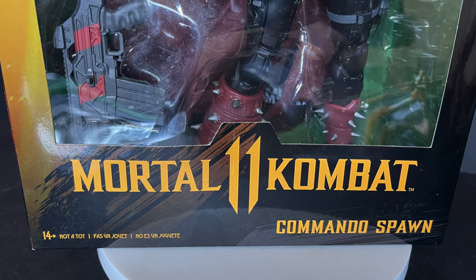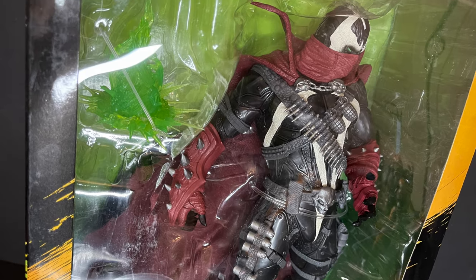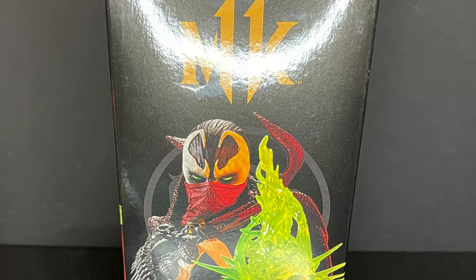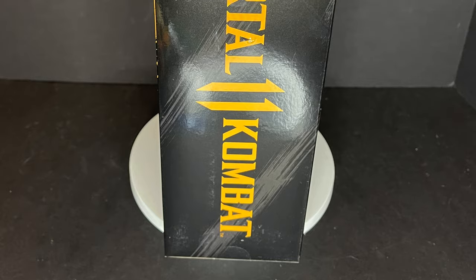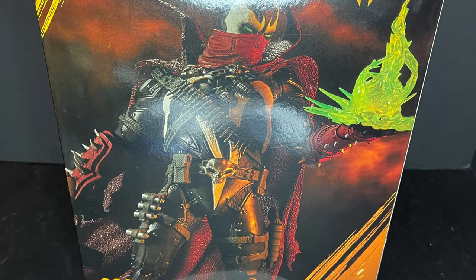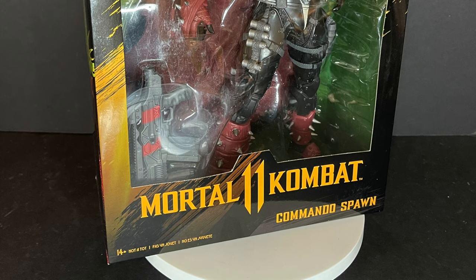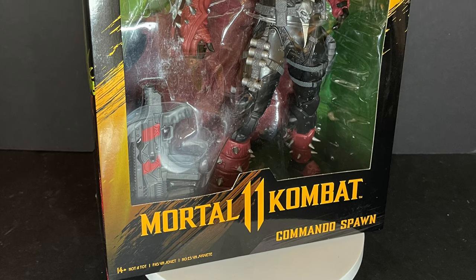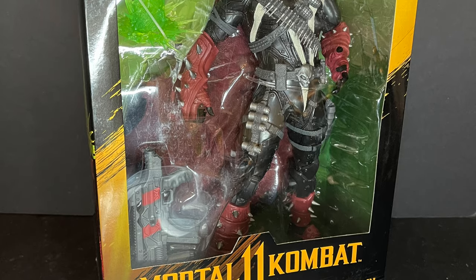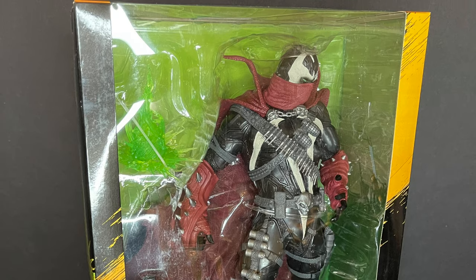Mortal Kombat 11 — not a toy, just FYI, none of these are toys. Wink-wink. You get a nice window box, right there on the sides of the packaging: Commando Spawn, his necroplasm blast, and on the other side just the simple Mortal Kombat 11 logo and a nice photo of the figure on the back. Here's the barcode — should be shipping out from Amazon and starting to hit stores right around this time, so start looking for them. Sit back, relax, grab yourself a nice hot spawn-tastic cup of coffee — this is a look at the brand new Mortal Kombat 11 Commando Spawn 12-inch deluxe figure by McFarlane Toys.